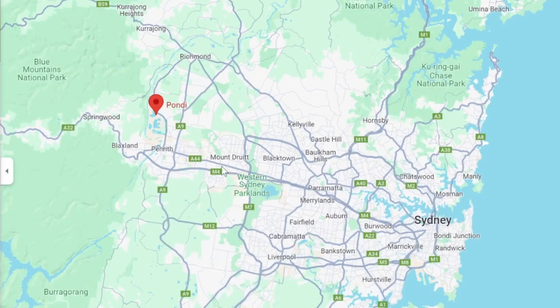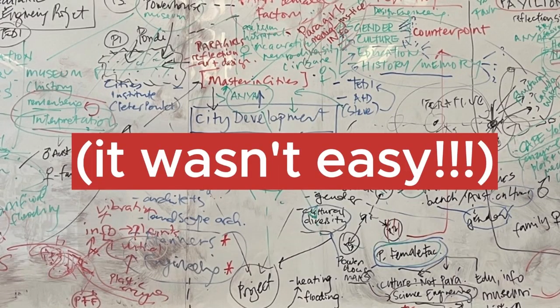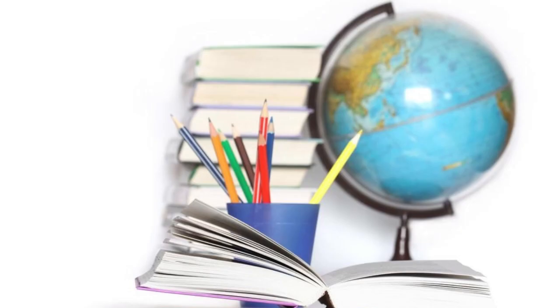I began my project by focusing on three major sites in Western Sydney: the Paragirl site, Penrith Beach, and the new Powerhouse Museum in Parramatta. It was really interesting to observe some of the common themes in all of these sites, which were found to be gender, water, education, and media.